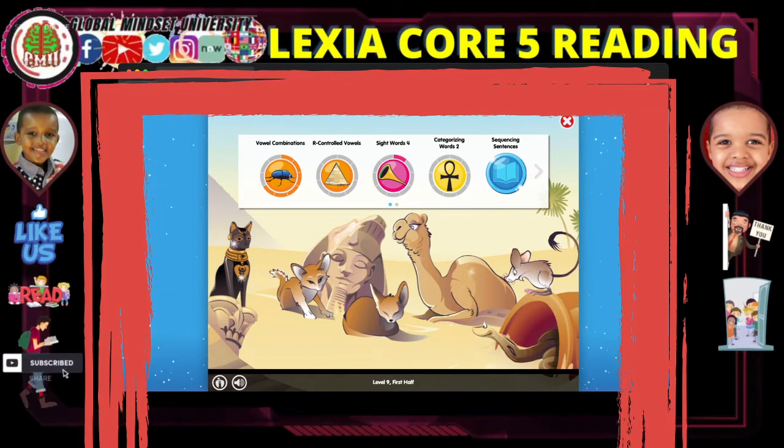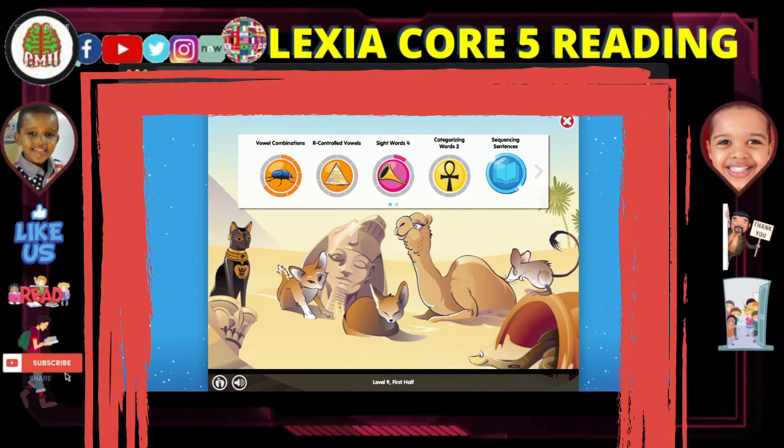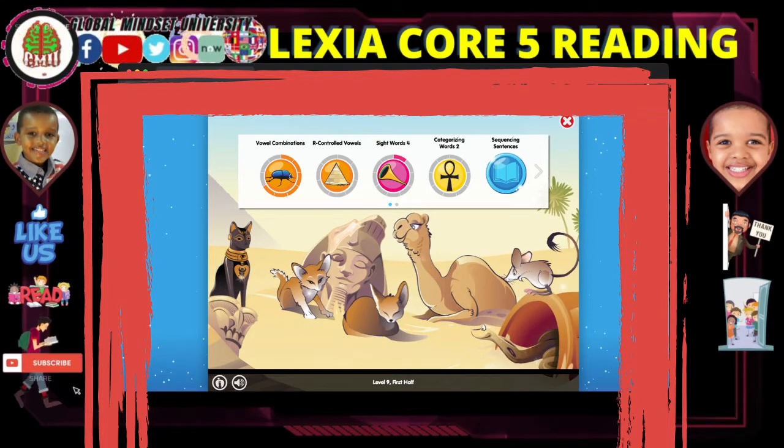The Bastet, the cat goddess of Egypt, was considered to be one of the most powerful goddesses of the land.